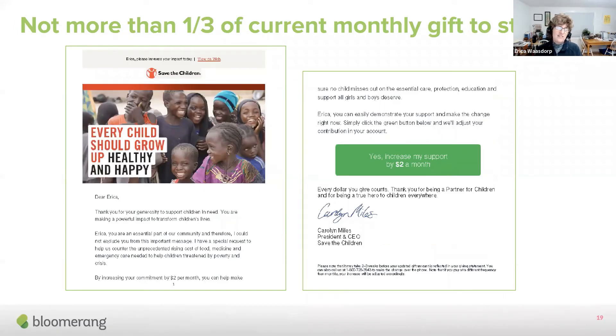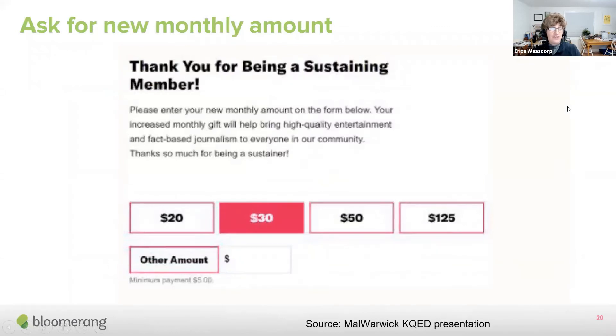The general rule is that the first upgrade amount should not be more than one third of the current recurring gift. So if someone gives $24 a month, you might start with $8, but you're better off starting with $3 or $4 a month, then $8, then $16, and include the $24 current monthly gift to see if they upgrade. Sometimes donors say 'I really like this organization and I've got a little extra money.' Don't be too greedy — start low and you'll get more donors to do it.